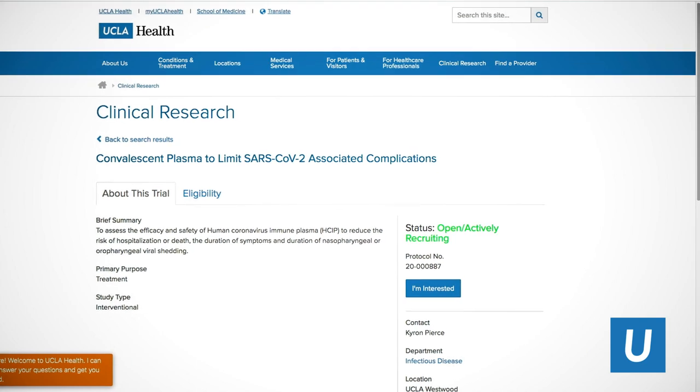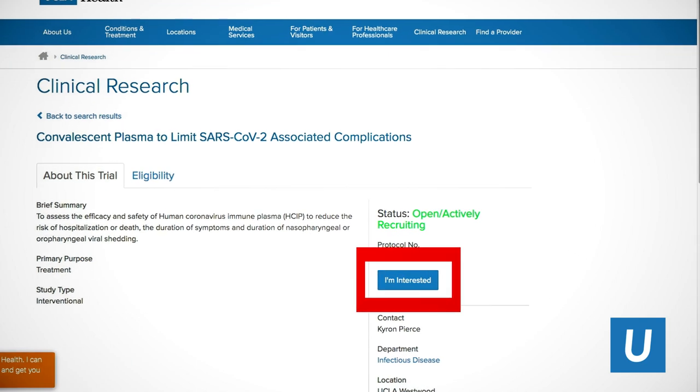If you're interested in participating in this study and meet the eligibility requirements, please click the I'm interested link or follow the link in the video description.